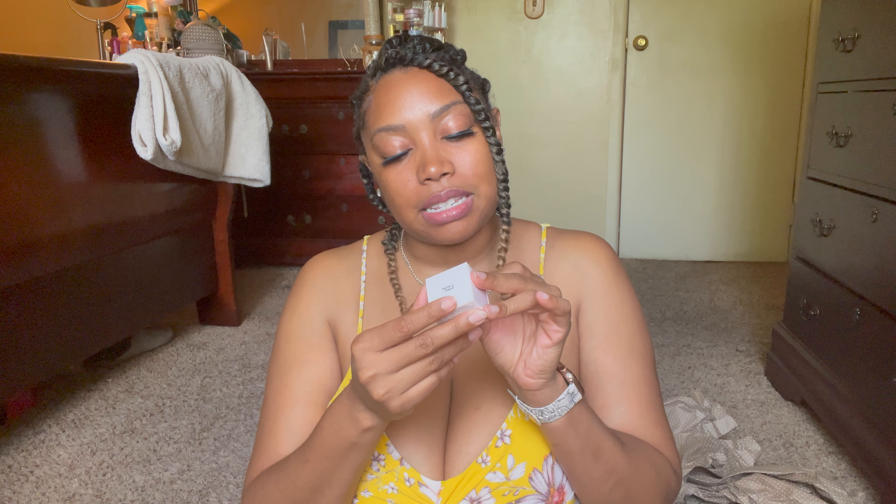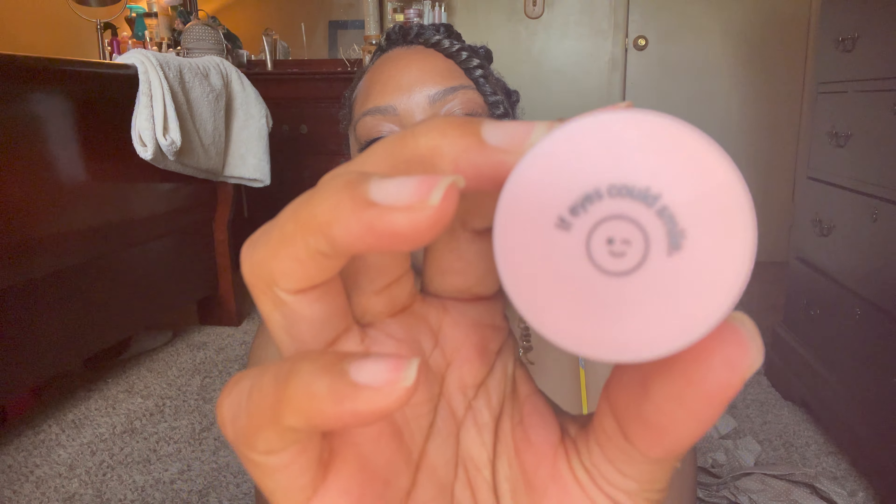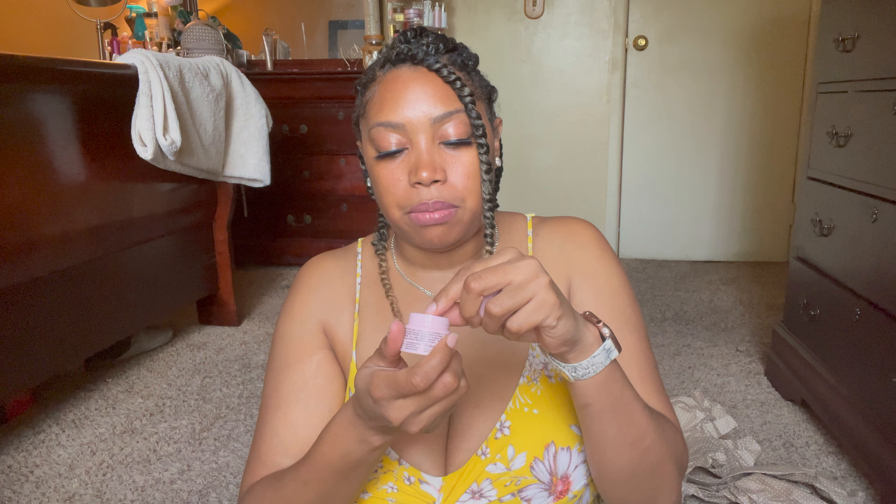Next up is a little small one — Grace and Stella 'If Eyes Could Smile' eye cream. This is tiny; it's not even 0.5 ounces. I think they could have done a little better on that one. But I guess you don't need that much product for the eye area anyway.